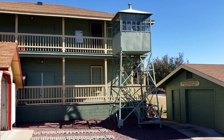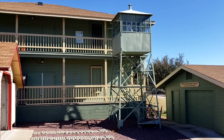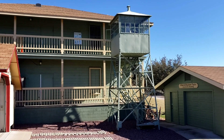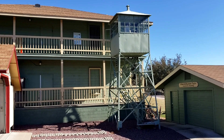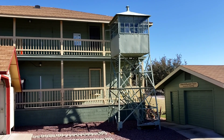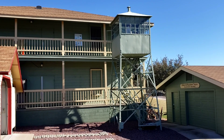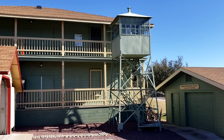Mount Ord was named after a two-star cavalry general named Edward Otho Cresap Ord — a major general. He apparently liked to have things named after him, because there are several things named after him. There's another Mount Ord in eastern Arizona in the White Mountains, and the former Fort Ord in California over by Monterey was also named after him.